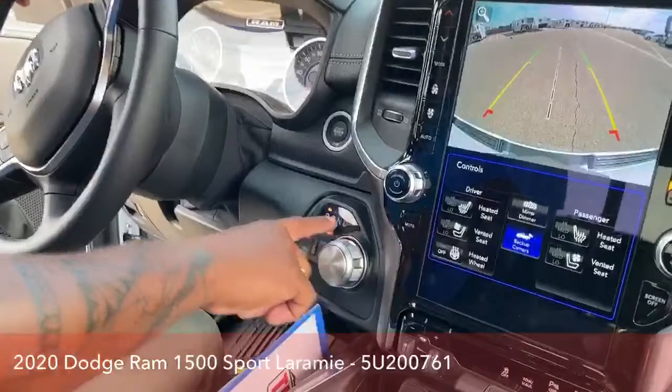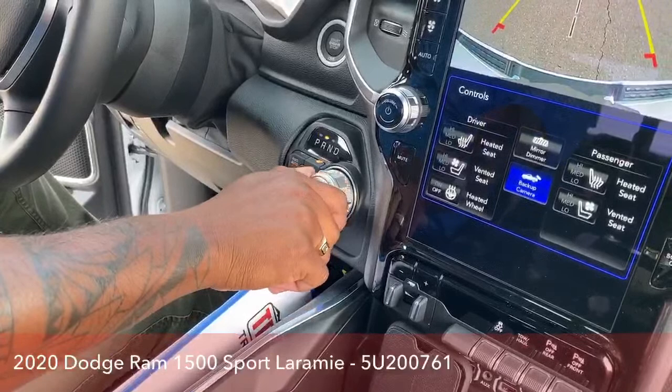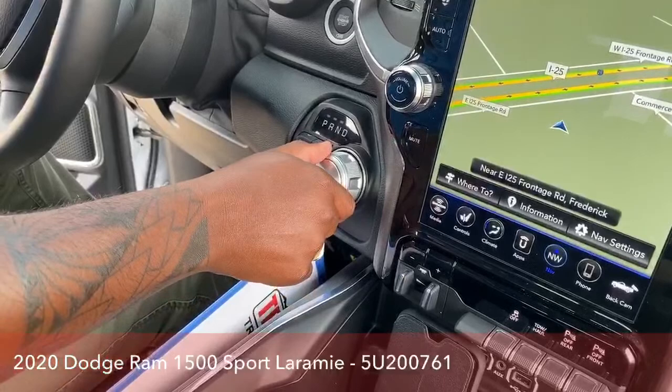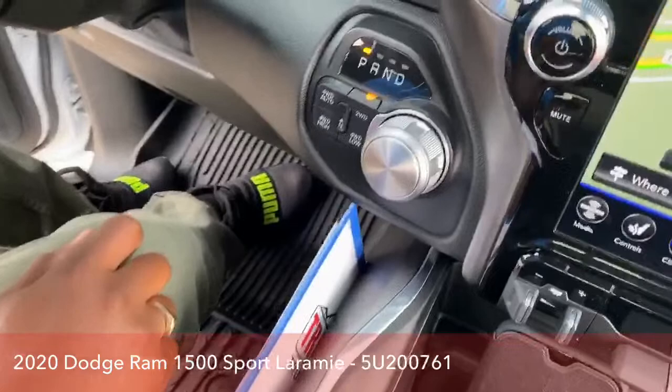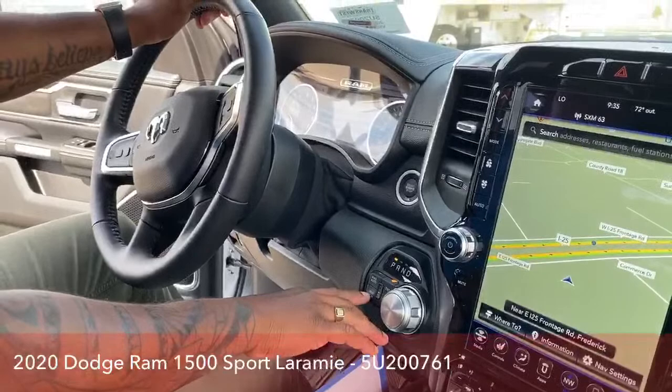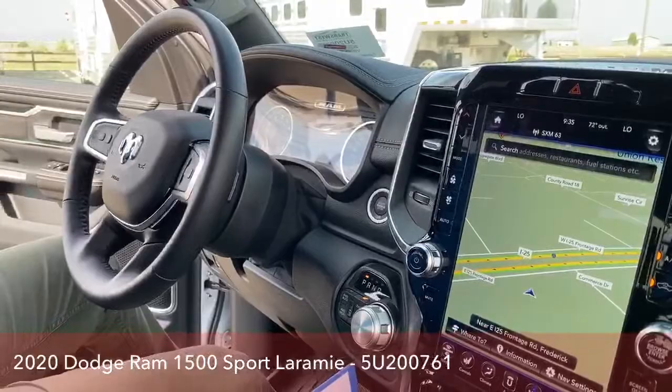The gear selector is a little different — it's a wheel. Right now we're in park, and all you do is turn the wheel in the direction of the option you want: reverse, neutral, or drive. Your four-wheel drive system options include four-wheel auto, which puts you in all-wheel drive, or four high, four low, or two-wheel drive. Plenty of options.